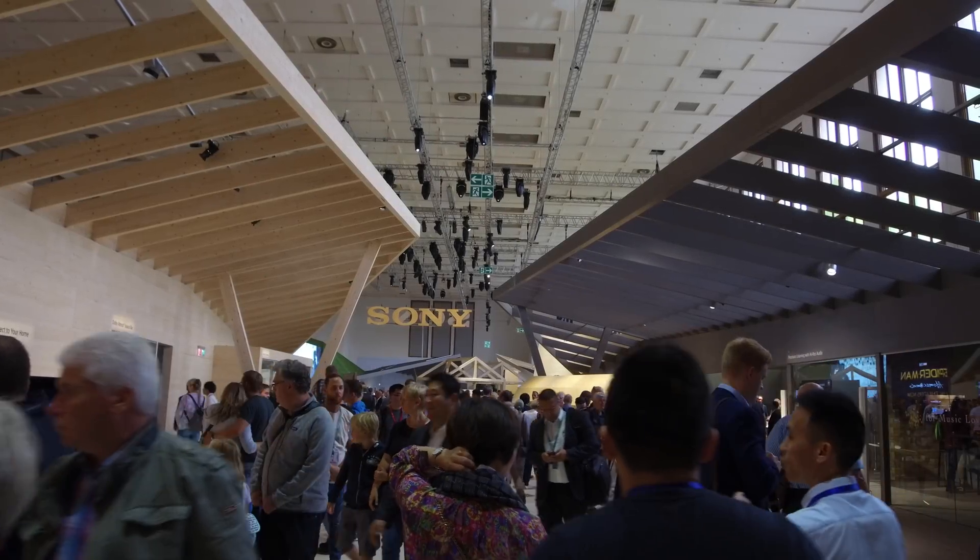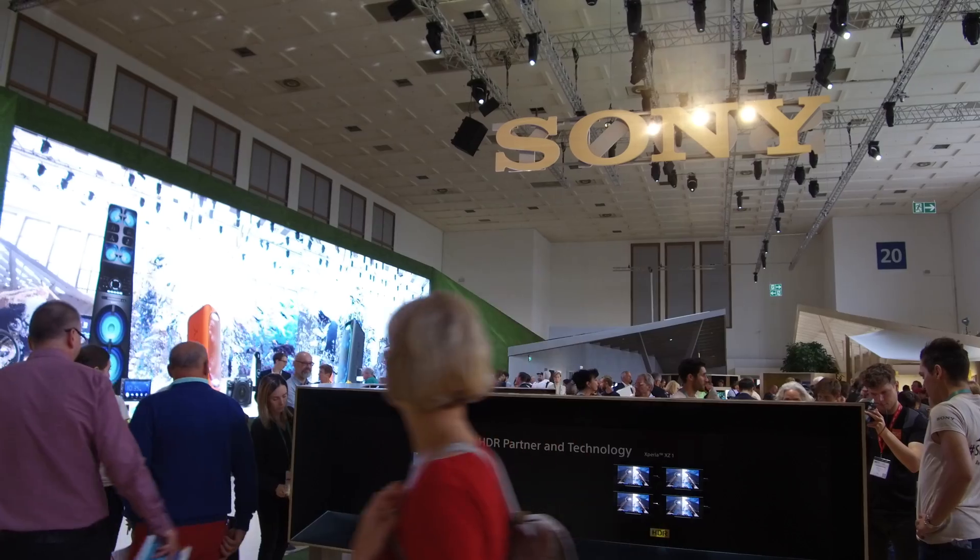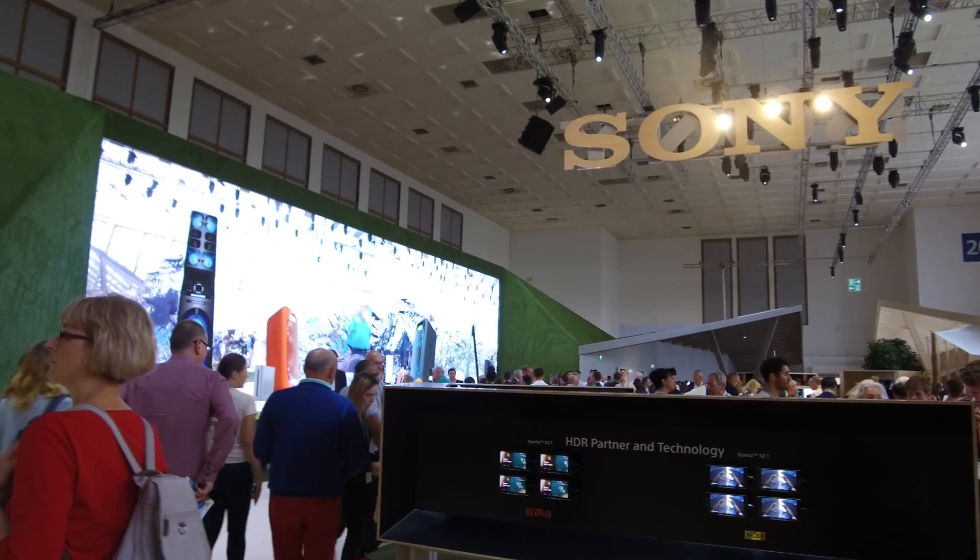Hi, I'm here at the Sony stand and I'm joined by Thomas Isser to talk about the new projector lineup. So Thomas, can you just talk me through the new projectors you've been launching at the show?